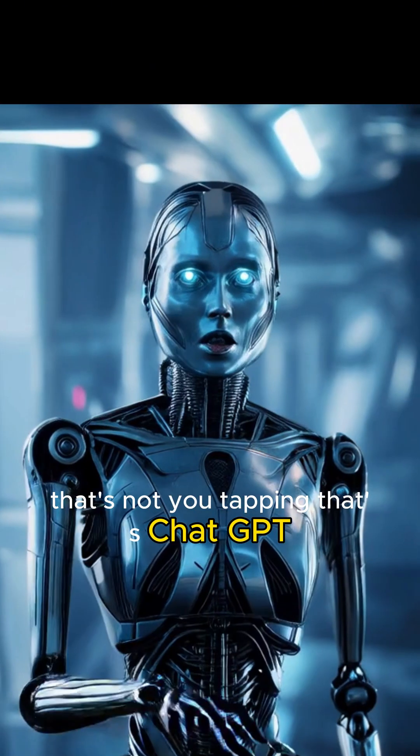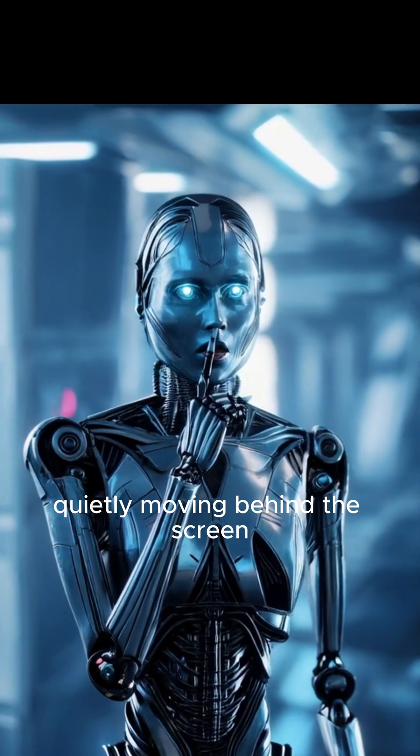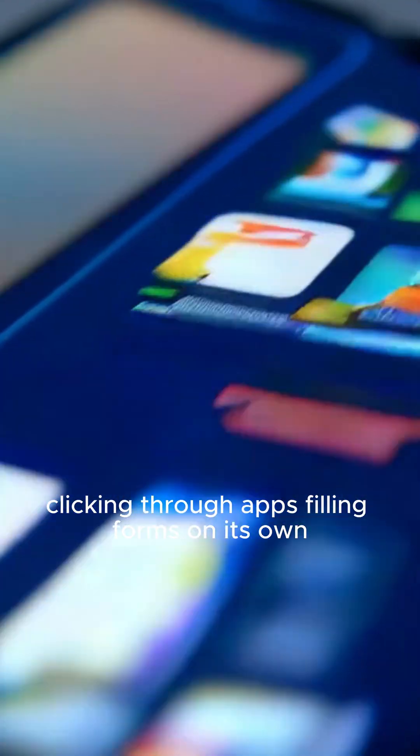Click. Click. Click. That's not you tapping. That's ChatGPT, quietly moving behind the screen, clicking through apps, filling forms on its own.